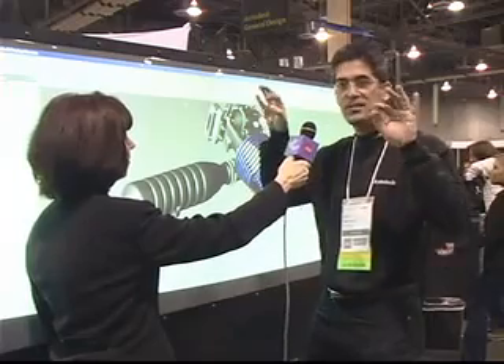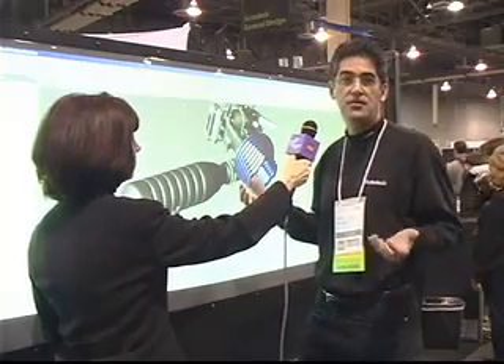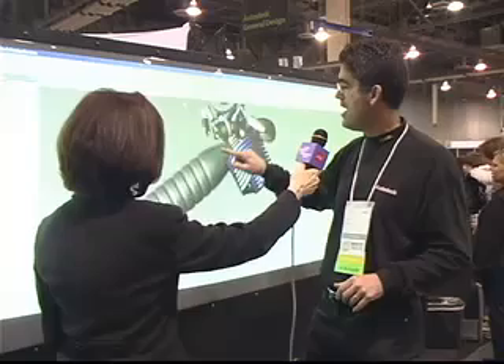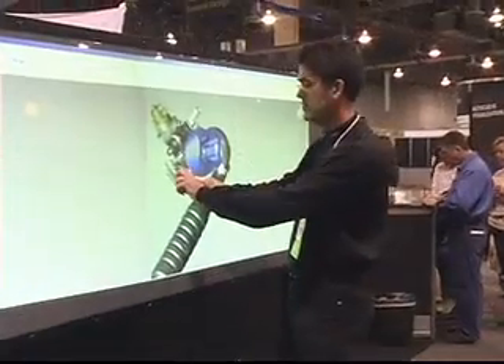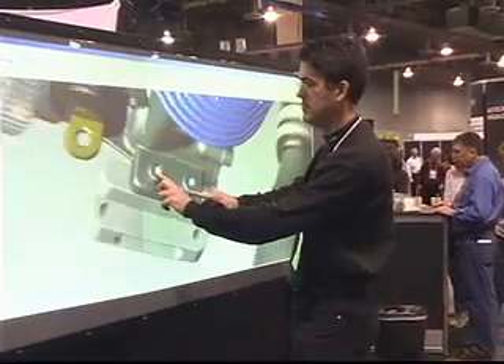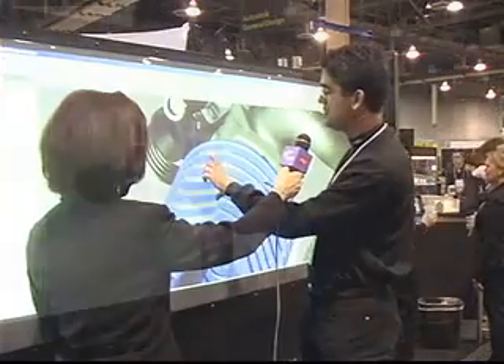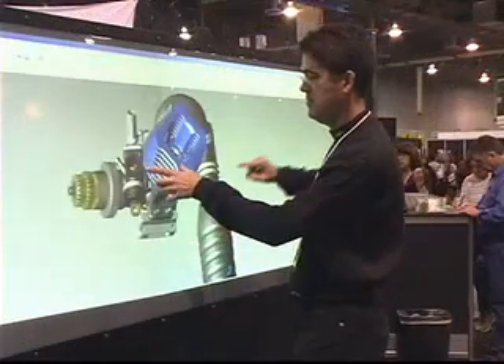A lot of people like to talk about Minority Report and how Tom Cruise kind of rifles through files using his fingers. This is a popular spot because we allow AU visitors to come up and actually interact with the wall using their own hands. The easiest thing people can do is a one-finger gesture where you can orbit a model. And just like using an iPhone, you can do a two-finger gesture — people are used to zooming in and zooming out. We also have an axis of rotation using a three-finger gesture.